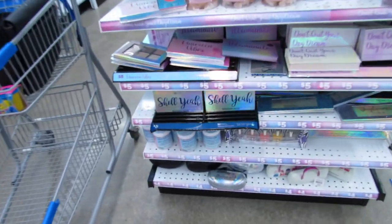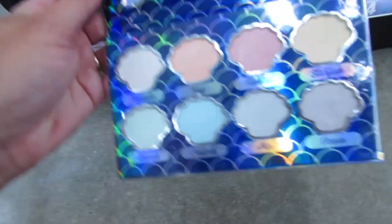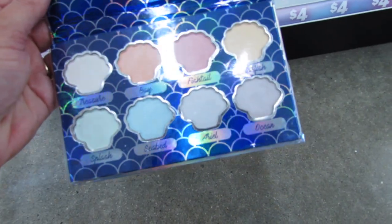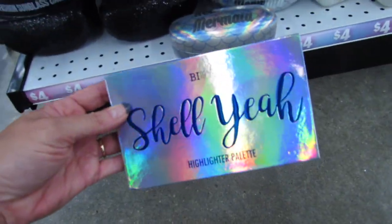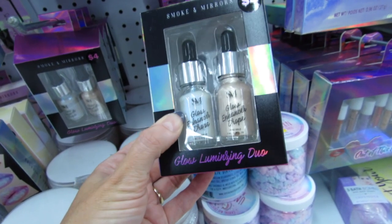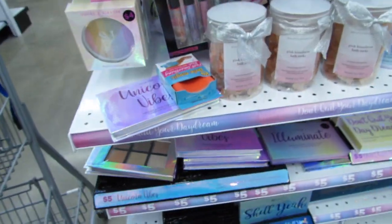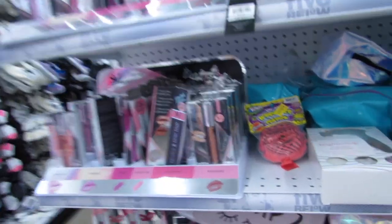This might be new — a highlighter palette called Shell with a beach vibe theme. I think it's brand new and definitely something I'd like to try since I really love highlighter palettes. They also have a Glow Luminizing Duo with glow enhancing drops in holographic and rose gold.